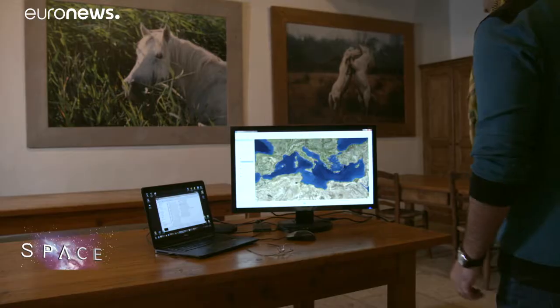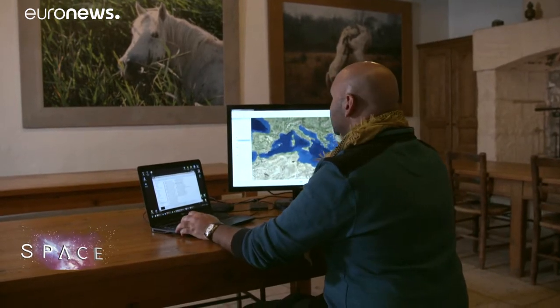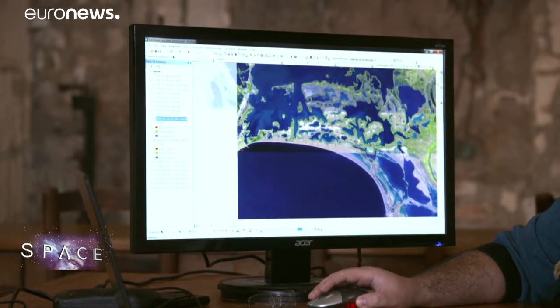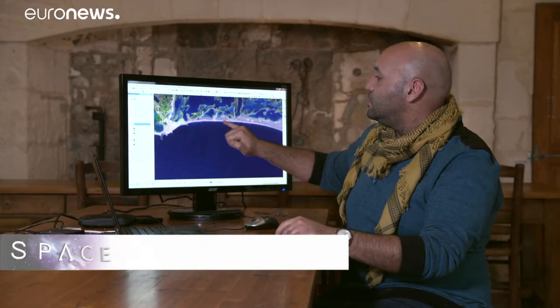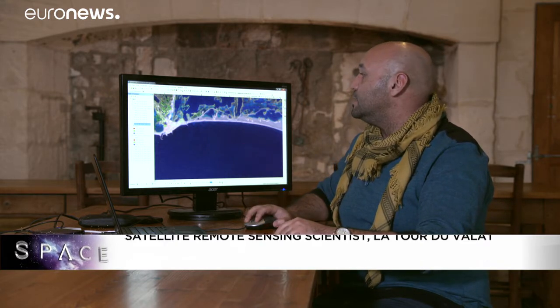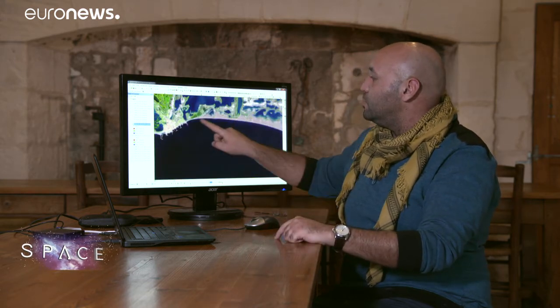Anis works on quantifying coastal changes around the Mediterranean using Europe's Sentinel satellites and NASA's Landsat spacecraft. He's found that the coastline of the Camargue has been pushed back up to 200 metres in the past 30 years. Here you see this image from 1988 showing the coastline, an image from Landsat 5. If you compare that with this Sentinel-2 image from 2018, you can see that the coastline has retreated and that the sea has advanced to the detriment of habitats like the beach and the dunes.